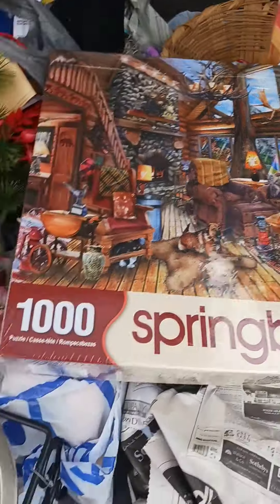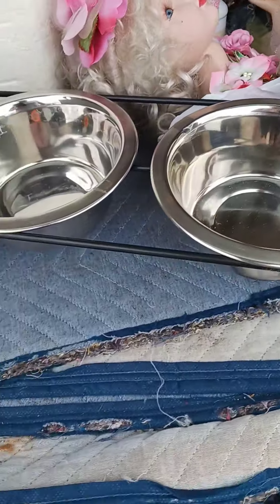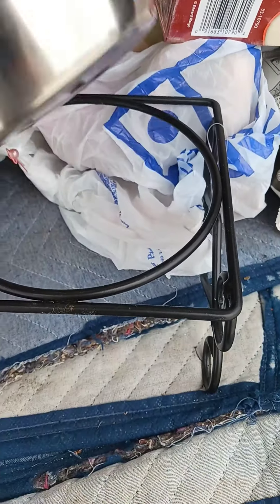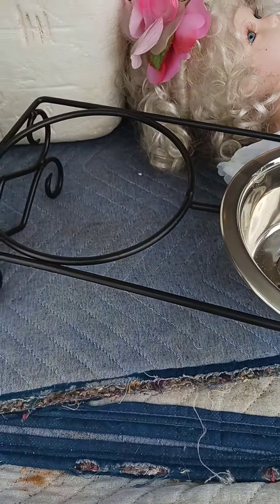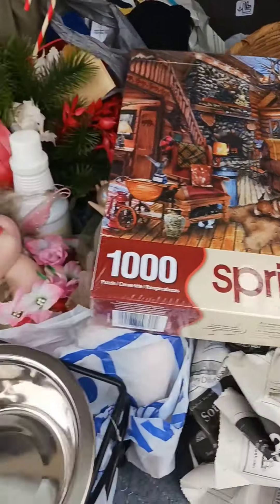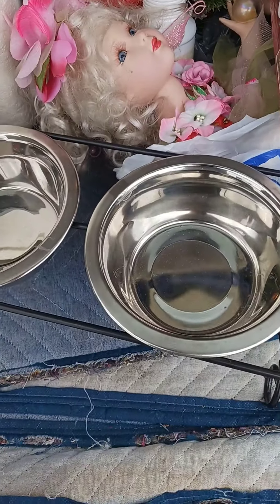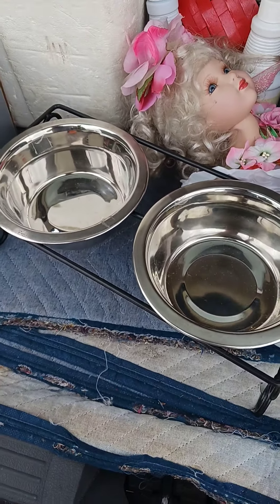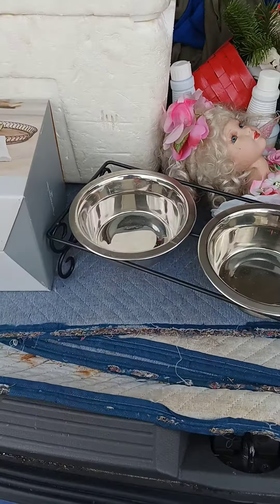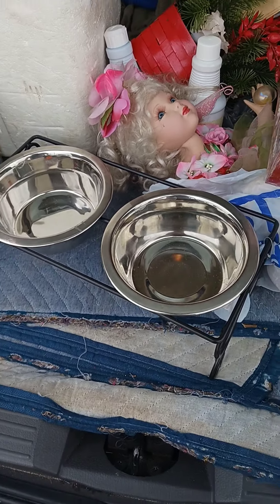And then finally I got a little set of food and water dishes for my cat to go on the counter, because she keeps trying to get into the dog's water bowl. So hopefully now she'll have her own at home and leave that alone. Ha — probably not. You know, she is the queen of the house.